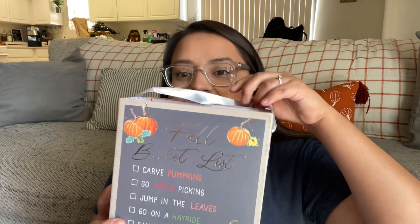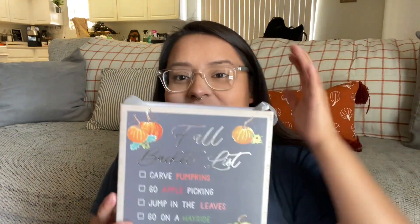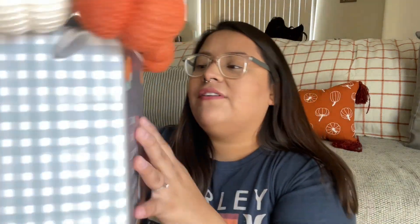They also have acorns and other really good stuff. The last thing I picked up was this little box that says 'Fall Bucket List' with items like carve pumpkins, go apple picking, jump in the leaves, go on a hayride, bake a pie, and give thanks — so cute. I'm going to use this box to arrange the sweater pumpkins in it and display it somewhere. I love that it's double-sided, which Dollar Tree often does. Even if someone moves it or a kid turns it, the sign still shows on both sides.